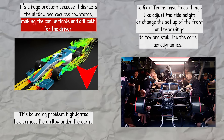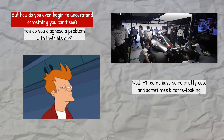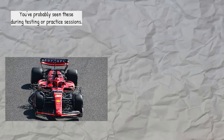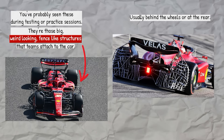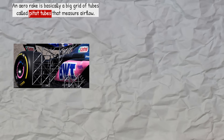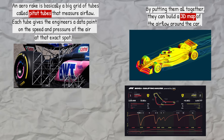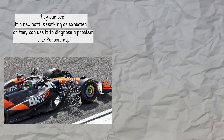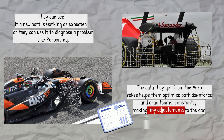This bouncing problem highlighted how critical the airflow under the car is. But how do you understand something you can't see? How do you diagnose a problem with invisible air? F1 teams have some pretty cool and sometimes bizarre-looking tools for just that purpose. You've probably seen these during testing or practice sessions — those big, weird-looking fence-like structures that teams attach to the car, usually behind the wheels or at the rear. These are called aerorakes. An aerorake is basically a big grid of tubes called pitot tubes that measure airflow. Each tube gives the engineers a data point on the speed and pressure of the air at that exact spot. By putting them all together, they can build a 3D map of the airflow around the car. The data from the aerorakes helps teams optimize both downforce and drag, and teams are constantly making tiny adjustments based on what these rakes are telling them.